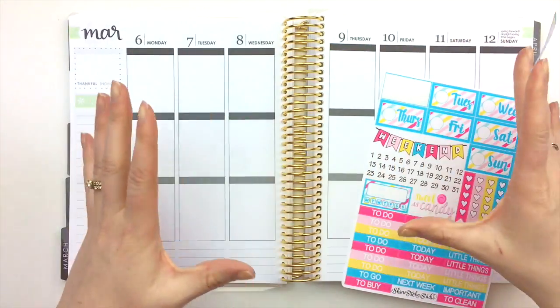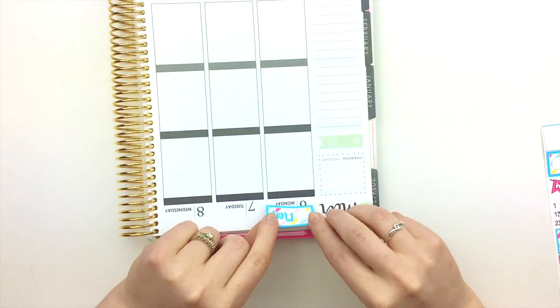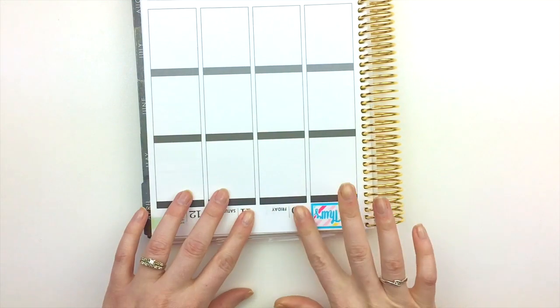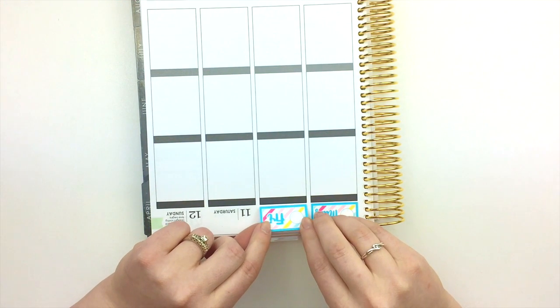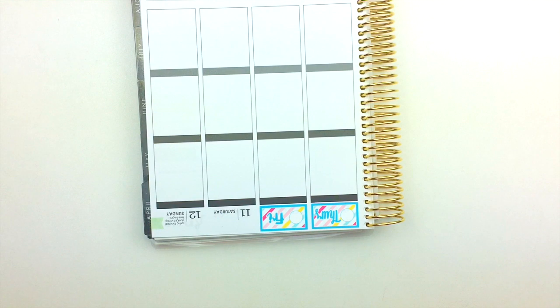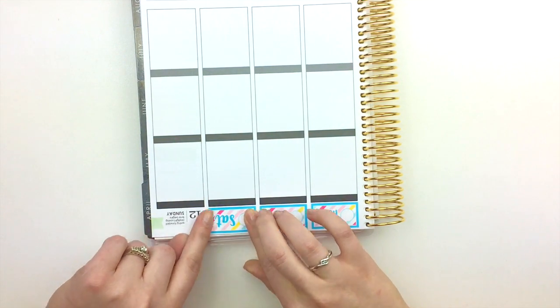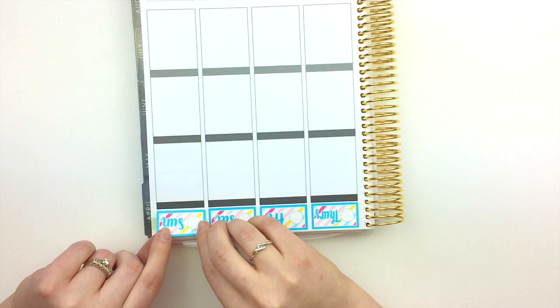Now I'm going to get started with the plan-with-me. I'll start by putting down the date covers — this is what I usually do — and because of the camera angle I'm actually going to do this upside down because it's just easier for me. By the way, the stickers I'm using are in our weatherproof paper format, which is new to our shop, and I don't think a lot of people know about it yet.